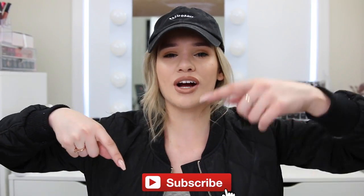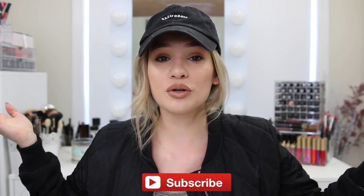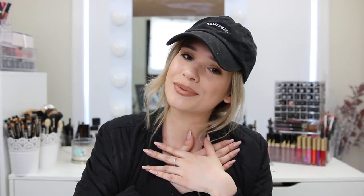Before we get started, as always make sure you subscribe down below if you're new to my channel. I drop two videos a week and I would love to have you join my S Club so you can stay updated with my future videos. And without further ado, let's go grab Charlie and head on over to Sephora.